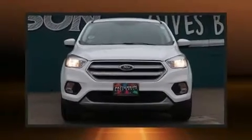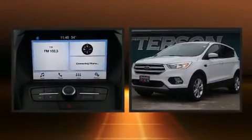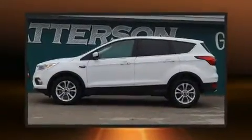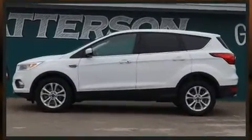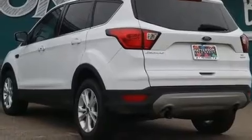Get excited about the 2019 Ford Escape with less than 30,000 miles on the odometer. This four-door sport utility vehicle prioritizes comfort, safety, and convenience. It features an automatic transmission, front-wheel drive, and a two-liter four-cylinder engine.